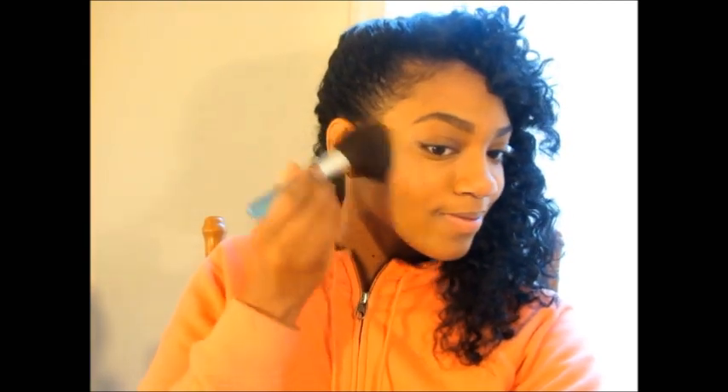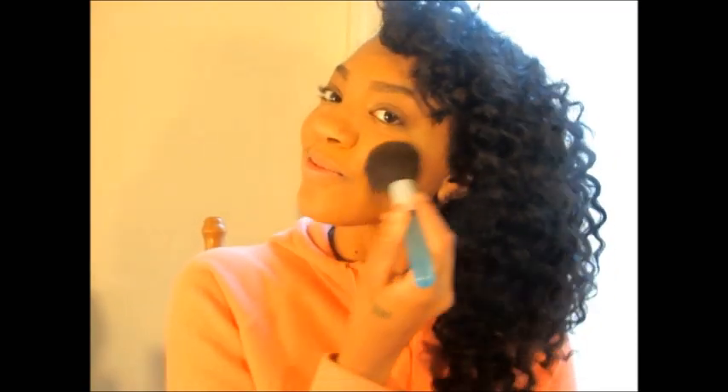Next we're going to add blush — it's also from ELF and it's a deep rosy color. You will probably never catch me without blush. I might skip the highlight or the bronzer someday, but I'm always going to have blush. I think blush just looks so nice on my skin tone and complements me very well — I love, love, love blush.